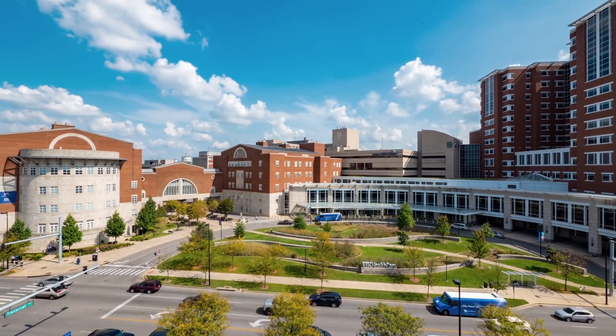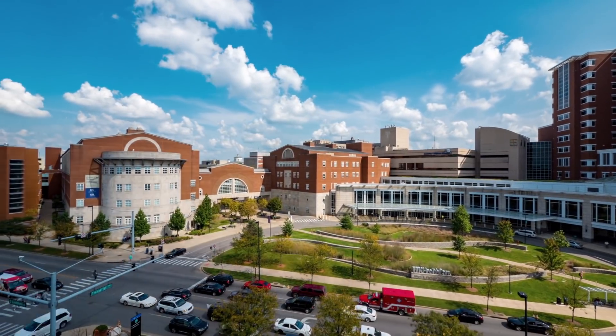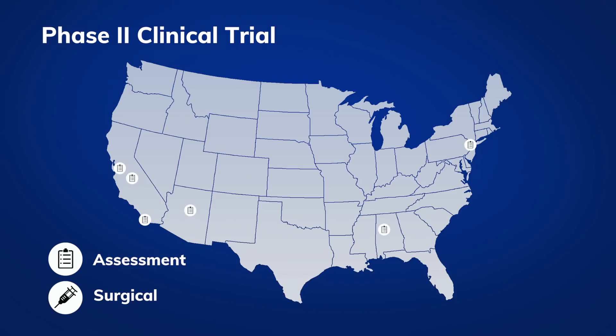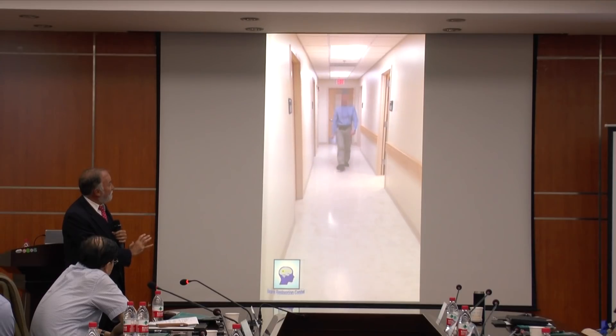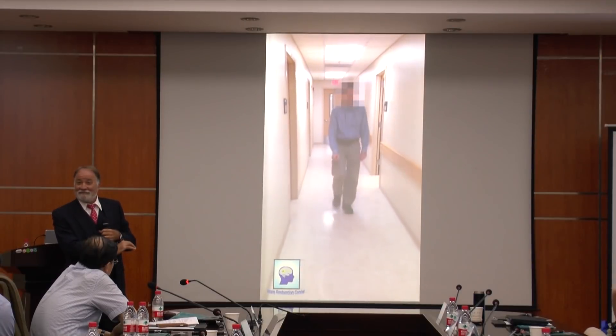The University of Kentucky is participating in a new clinical trial for stroke. The Phase Two clinical trial includes centers all over the United States. Some centers assess patients, while others perform the surgery delivering stem cells directly into the brain of individuals who have had a stroke, with the goal of improving motor function. UK is one of the surgical sites.